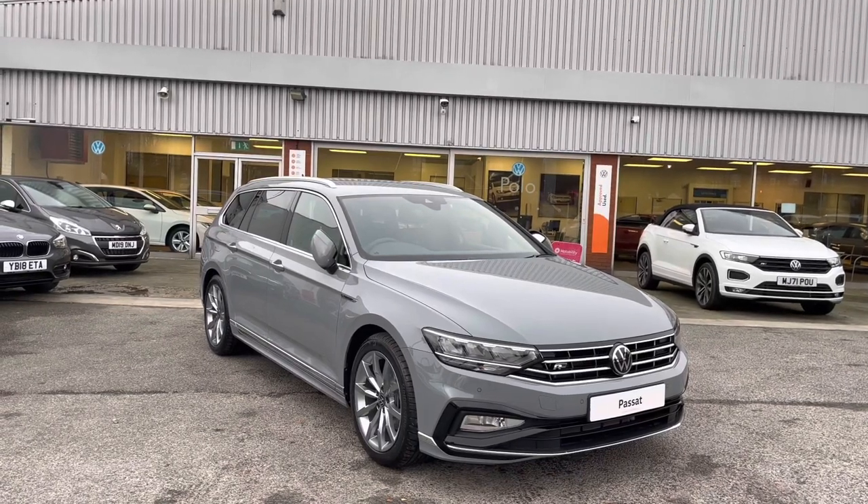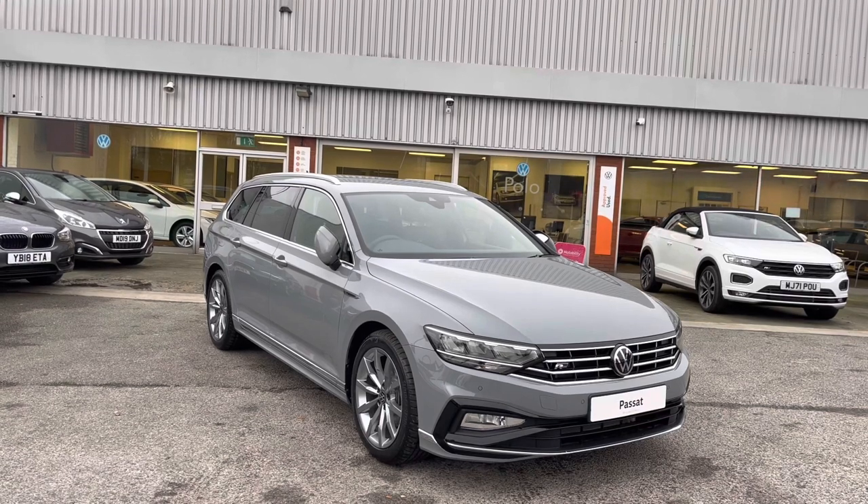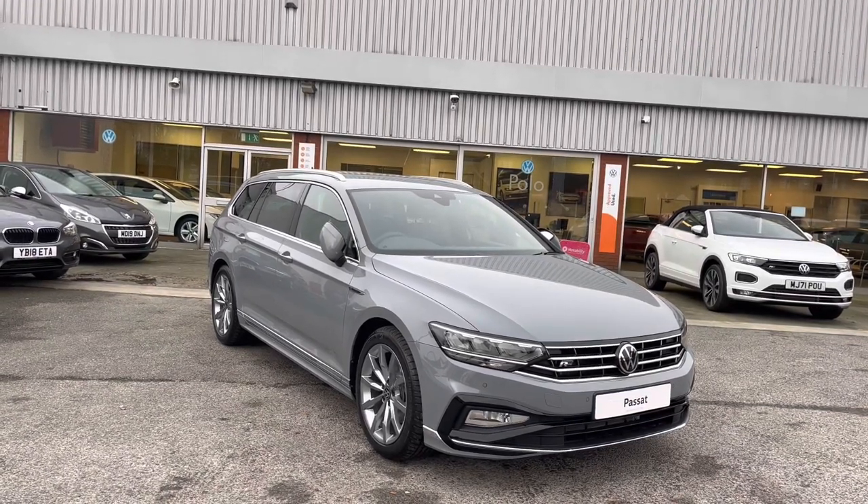Hello from Oldham Volkswagen. Here we have some remarkable stock today. We have this brand new Volkswagen Passat Estate R-Line 2.0 TDI Evo at 150 PS in a fantastic Moonstone Grey finish.